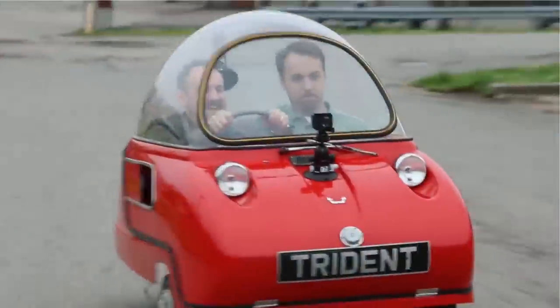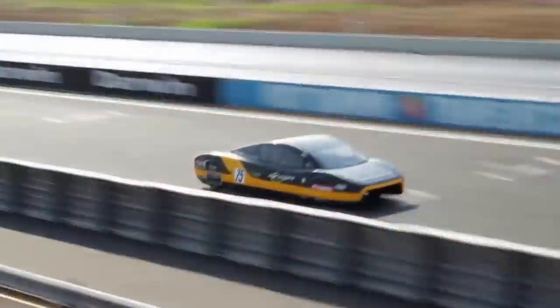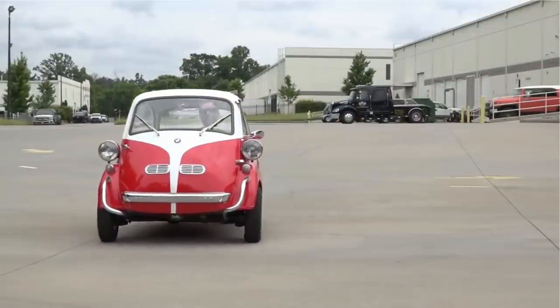From three-wheeled microcars to a six-wheeled behemoth with a TV, we're sure there's something on this list you'll want to drive. This is Reacher with Mind's Eye Design, and here are 15 Crazy Cars You Won't Believe Exist.